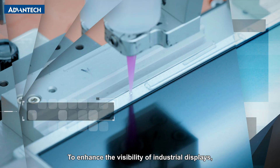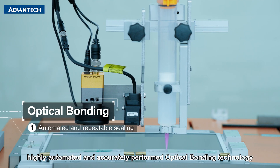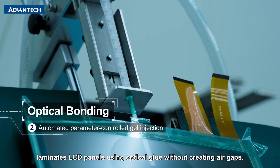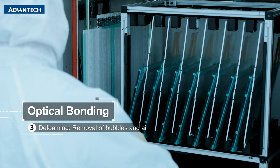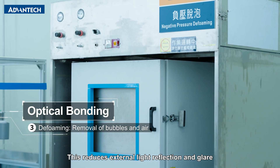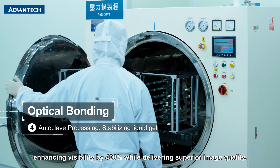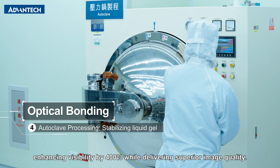To enhance the visibility of industrial displays, Advantech's in-house, highly automated and accurately performed optical bonding technology laminates LCD panels using optical glue without creating air gaps. This reduces external light reflection and glare by increasing backlight transmittance, enhancing visibility by 400% while delivering superior image quality.